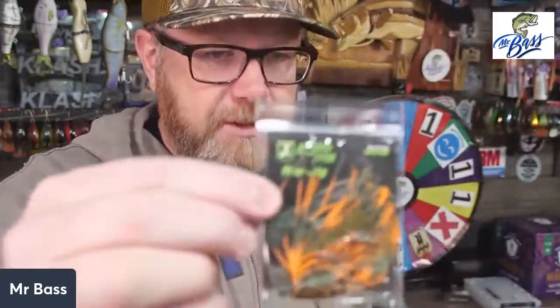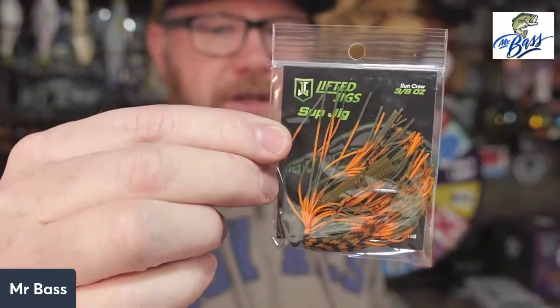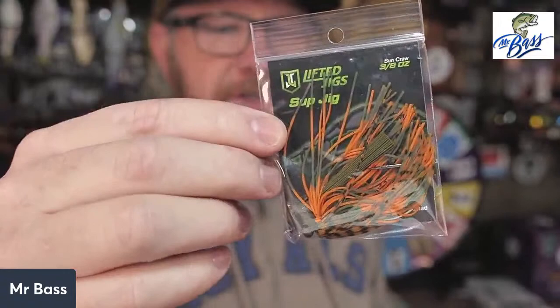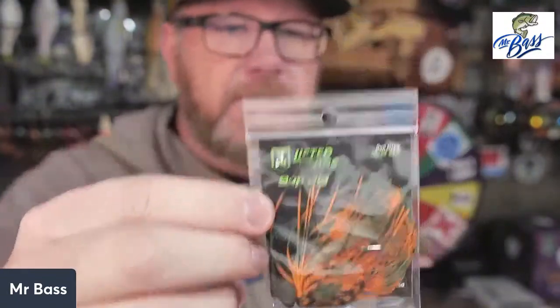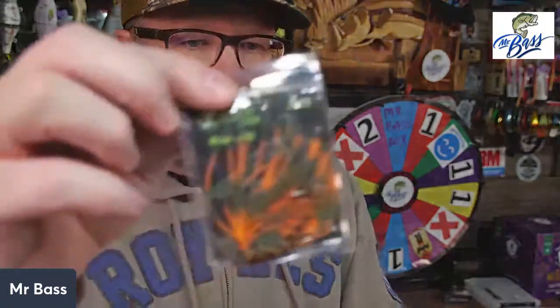They threw some jigs in. On the Elite box — the ten-dollar-more box — they give you a Lifted Jigs 3/8-ounce SUP Jig in Sun Craw. This is a five-dollar jig. I've started trying some of these Lifted Jigs because they've been in quite a few boxes over the last year or two. It's an orange-craw color — definitely orange and green pumpkin with a little brown in it. That's the only jig in the Elite this month.